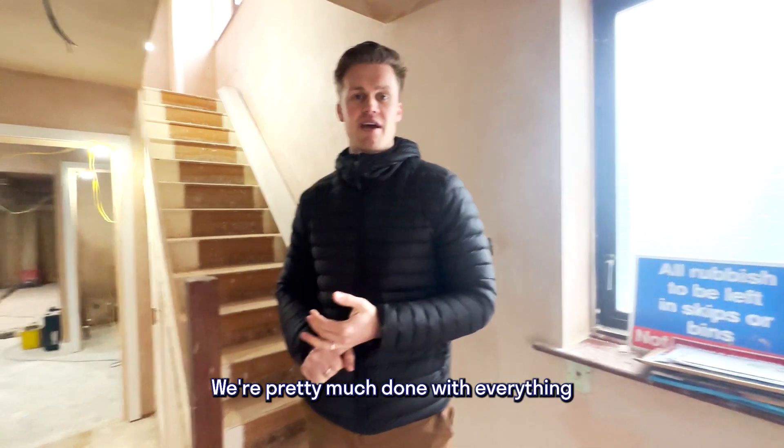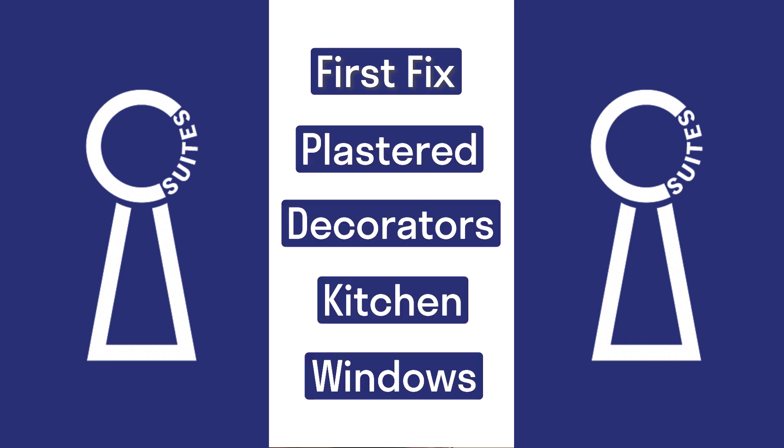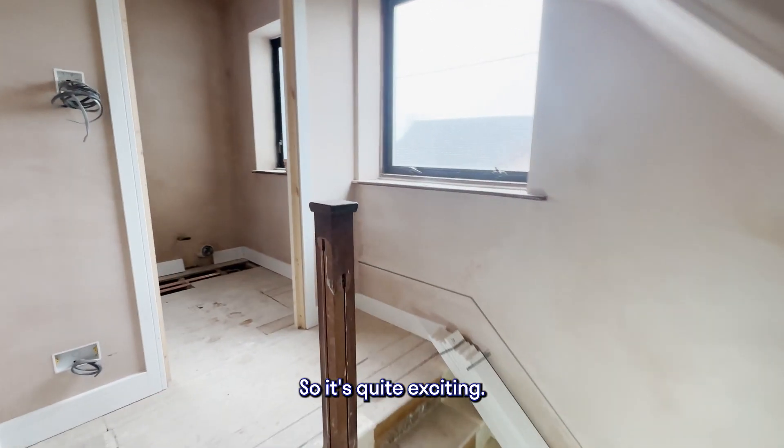We're pretty much done with everything on first fix, plastered, decorators are coming in, kitchen's getting ordered, windows are coming in. We've reconfigured this quite significantly which we'll show you — steel work, new stud walls and things like that — so it's quite exciting.